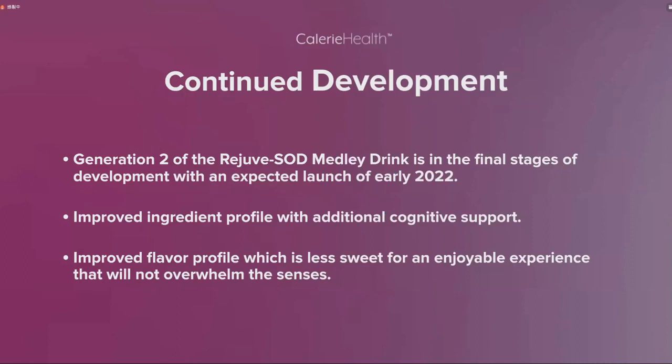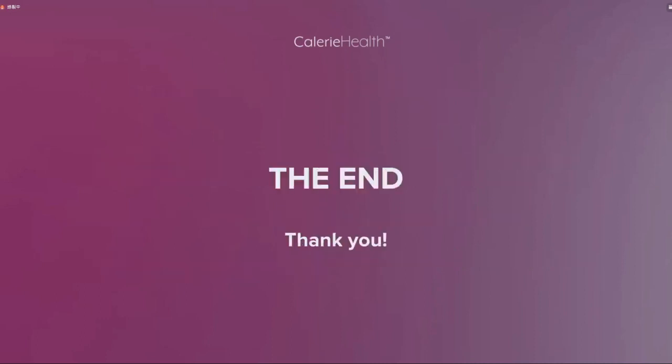目前紫檀奇第二代正在最后的研发阶段，预计将于2022年年初推出。第二代将有更多特性，最重要的是对大脑认知功能有非常大的改善和提升。根据消费者的反馈，会适当减少甜味，同时保证客人在服用过程中有愉悦的享受，不会过分影响感官体验。